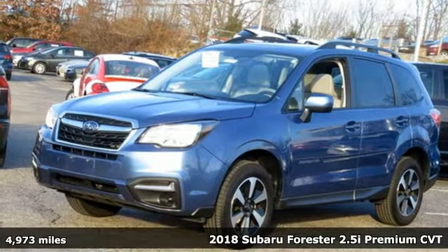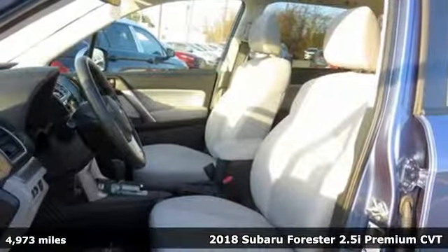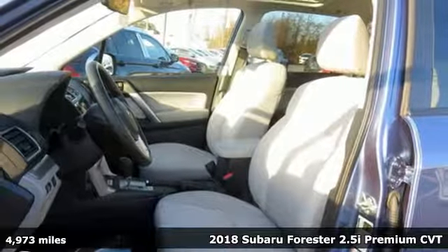It's a 2018 Subaru Forester. Vehicles that are easy to love, for a long time. Subaru.